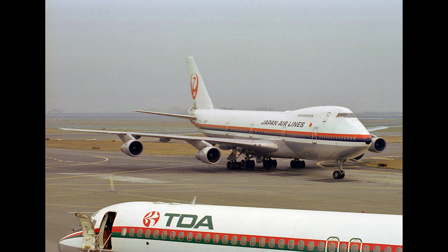As a note for collectors, there are two 1-500 scale models of this aircraft from both F-Toys and Hogan.